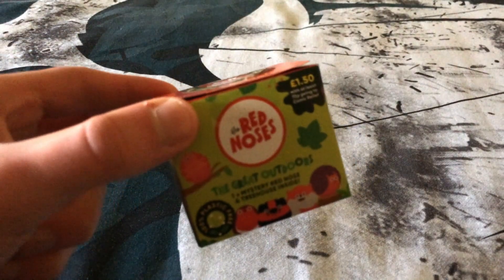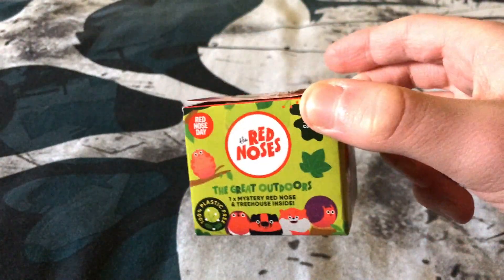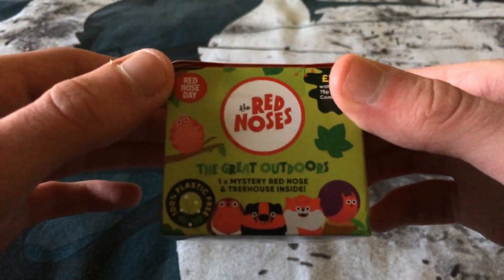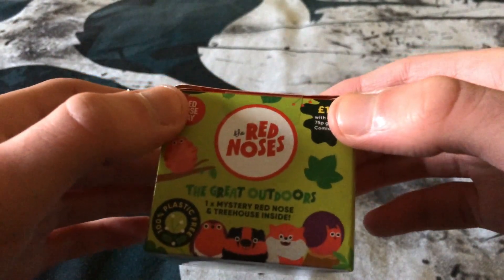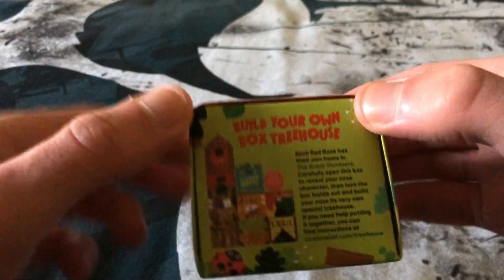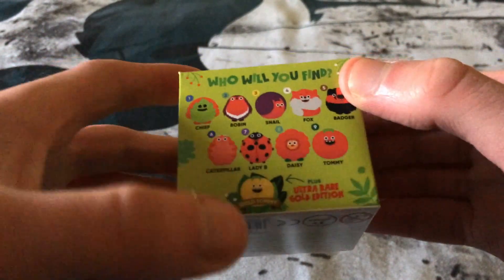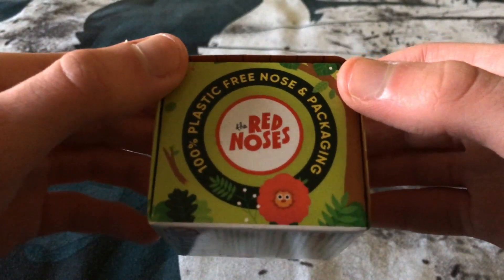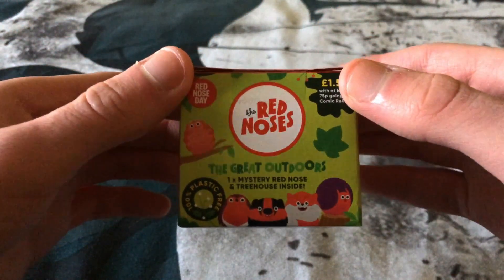Last for the boxes, the new 2021 red nose boxes are pretty similar to the 2019 ones — same size and same way of opening, except with a sticker. They're £1.50 now; they seem to just keep getting more expensive. On the inside it has different tree house designs for each nose. The back shows all the noses you can get including gold Tommy, and the side says '100% plastic free red noses.'